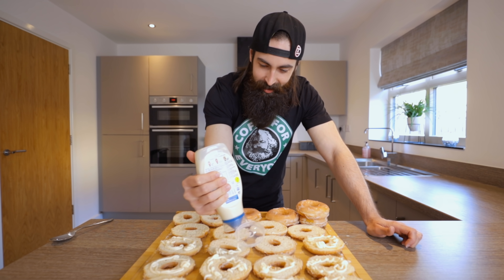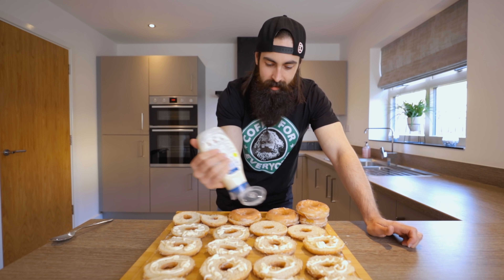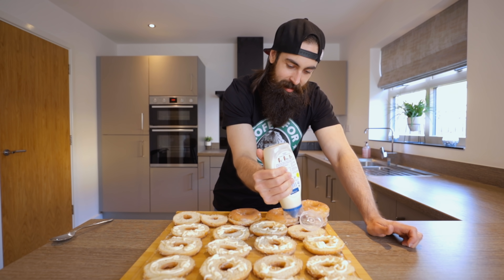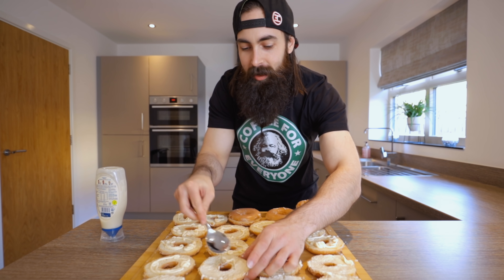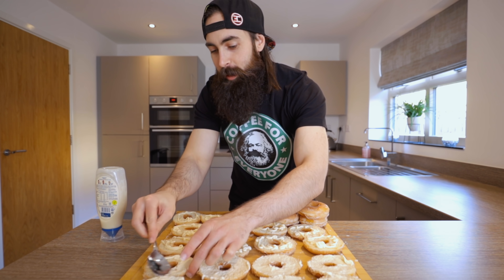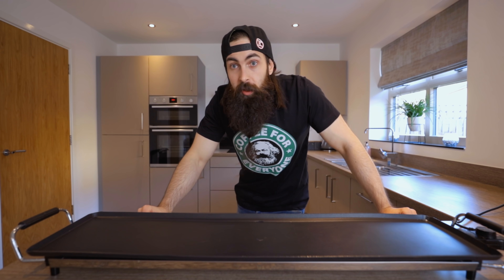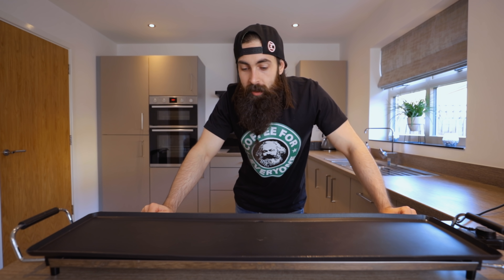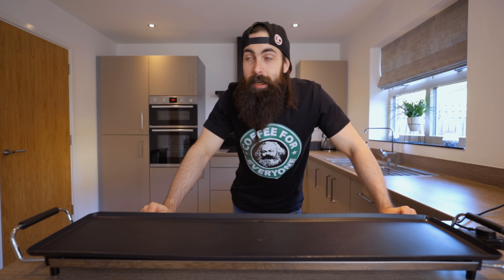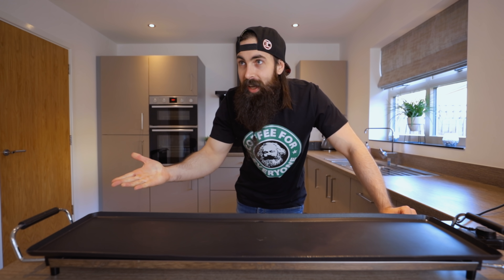It doesn't matter how old you get — flatulence is always funny. Look at this, I could be like a professional icer. Look at the speed! Between this and the Spam and the Oreo burger, people are going to think I've lost my mind. There's actually a lot of love for this grill on the channel — lots of people ask me where to buy it. You can get it on Amazon — just type in teppanyaki grill and buy the XXXXL one. This is the biggest you can get, I think.